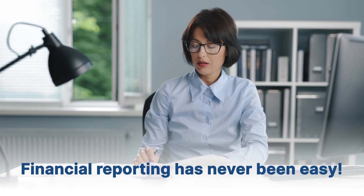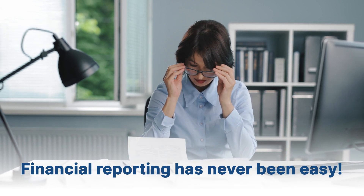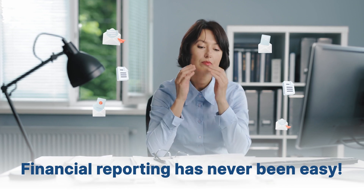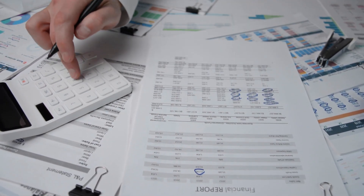Financial analytics and reporting has never been easy. Are you tired of augmenting finance data from different sources, reconciling them, creating reports, and manually distributing them through emails?